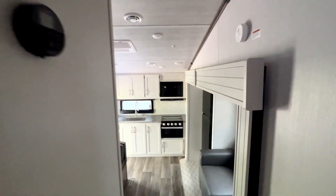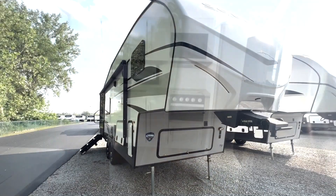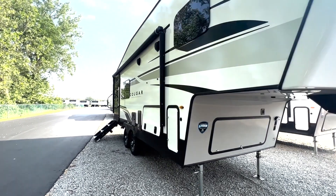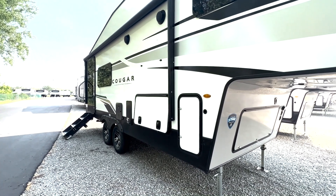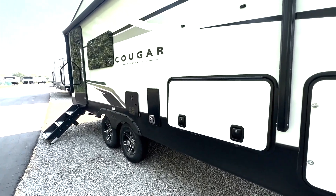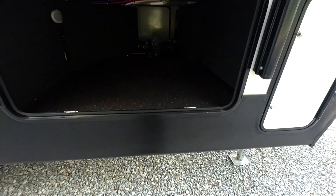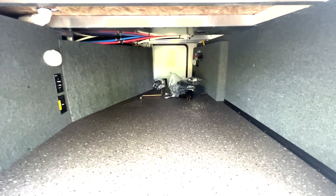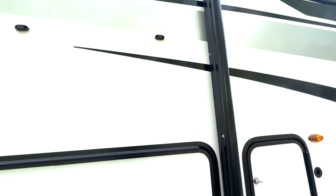That's about it for the inside, so we'll move on to the outside. The Cougar Sport 2100 RK weighs less than 7,000 pounds, making it more lightweight than the regular Cougars. Right here you have your pass-through storage, with lights on the entry side, plugins, and all your switches.